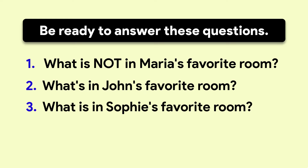My name is Maria. My favorite room is my bedroom. It is small but it's very quiet. It has a single bed and a cupboard. There are some shelves on the walls with lots of books on them. There's a desk and a chair next to the window. There's a computer on the desk. I study there every evening. There's a great view of the city from the desk.